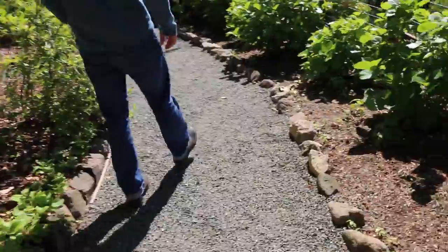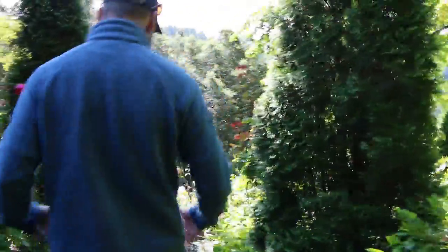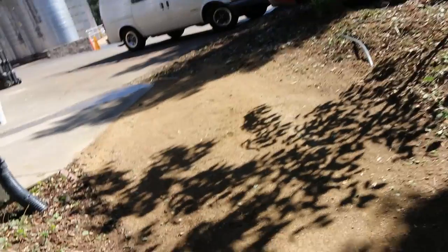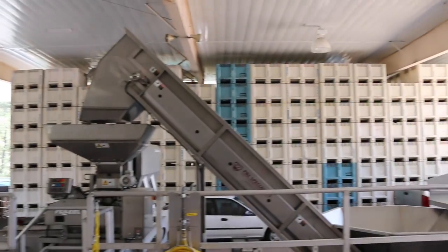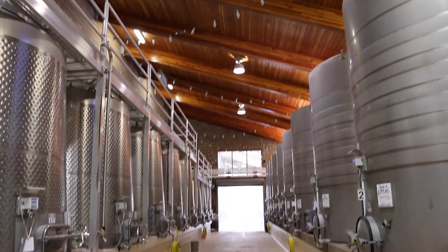The first two vintages, the wines were made — it was Cabernet — they were made down at Stagley Winery, and then by '82 they completed this part of the winery building. Over the years it's added more tanks. This will be my 13th vintage this year.